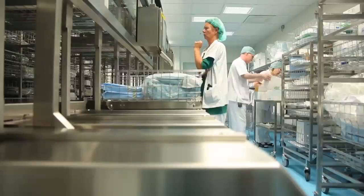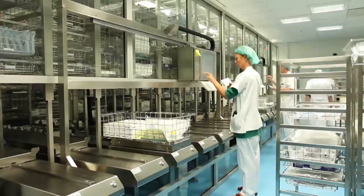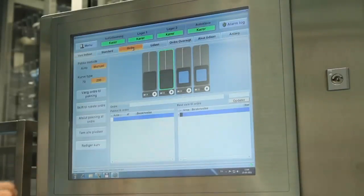This particular plant can handle up to 100 operations per day, but the system is fully scalable and can be expanded to service surgical wards of any size.